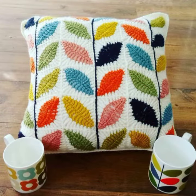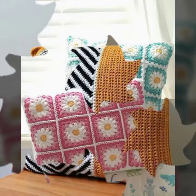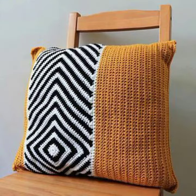If you want to buy this very beautiful crochet cushion cover design, then I will tell you some website names like Lexpress, Ebby.com, Etsy.com, and Amazon.